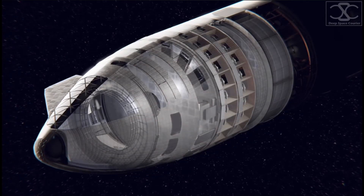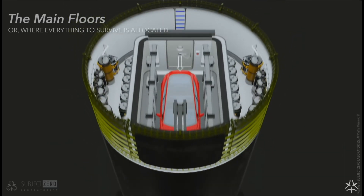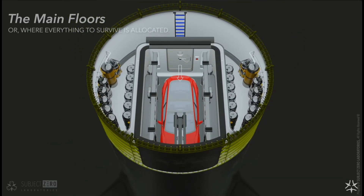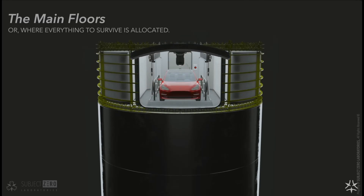While the exact height distribution remains uncertain, it's reasonable to expect the cargo bay on the first floor, essential for storing resources vital for the crew's survival, such as food, water, and life support systems.